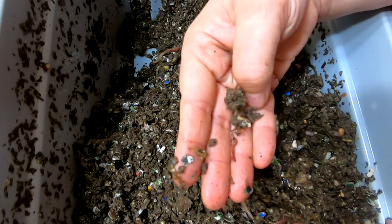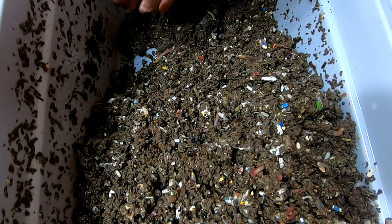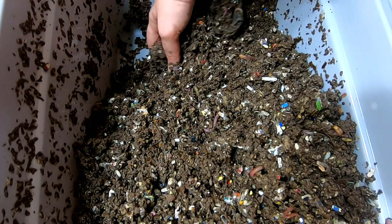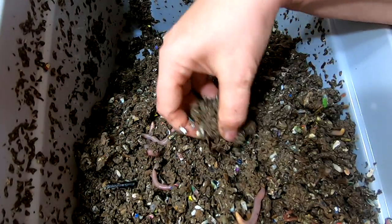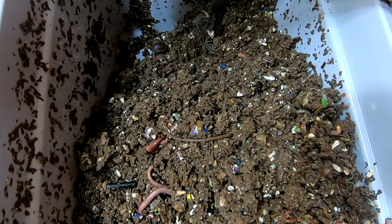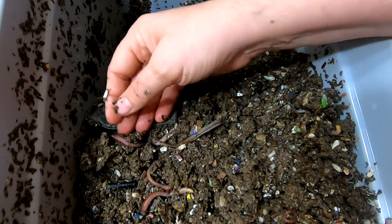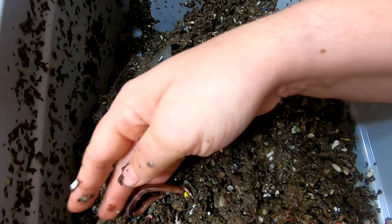You can see we've got all different kinds of sizes of worms in here. Still really kind of wet. That beep is the microwave — that is my compostable bag being microwaved. It's kind of a good chubby one.